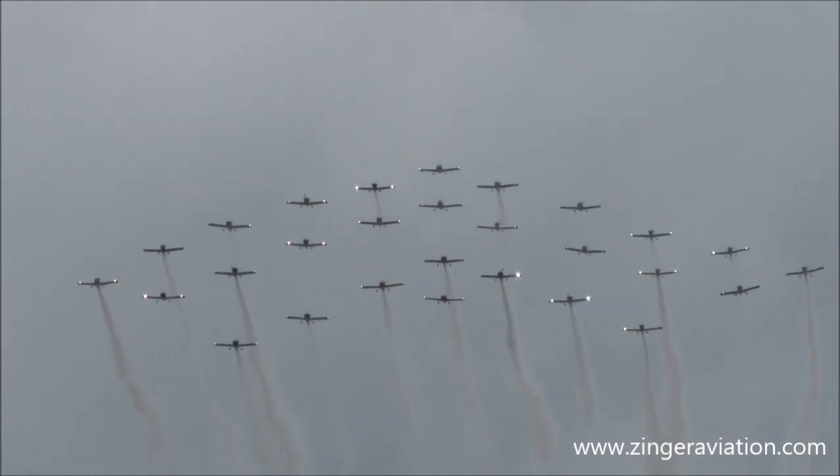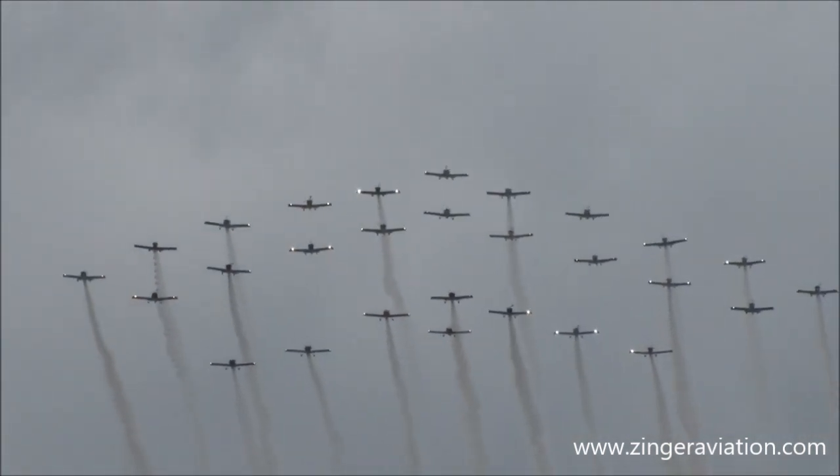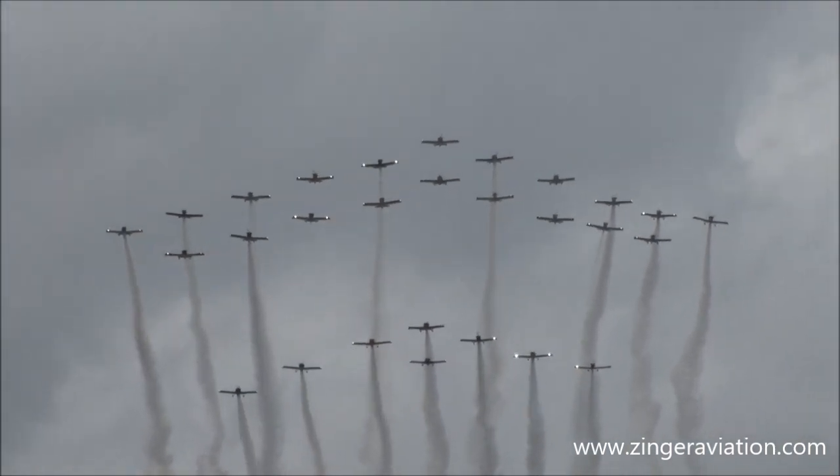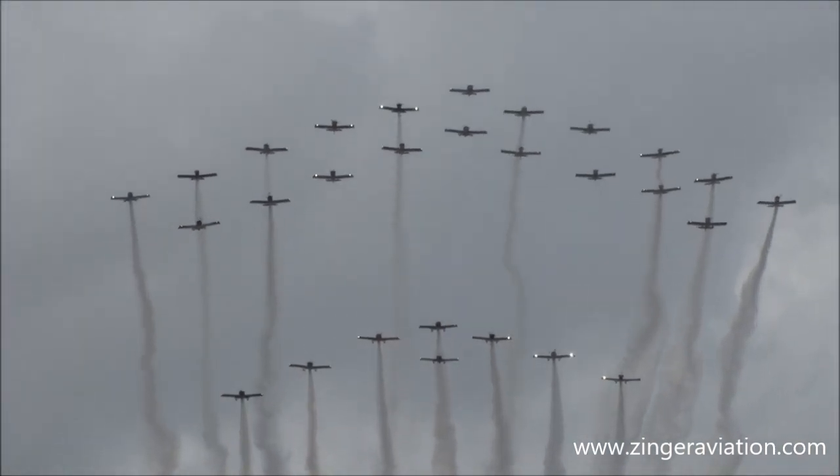If you will look now, directly out in front — this is a huge formation made up of all RV aircraft today. Take a look at them as they work their way in.